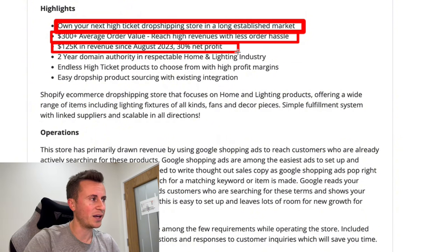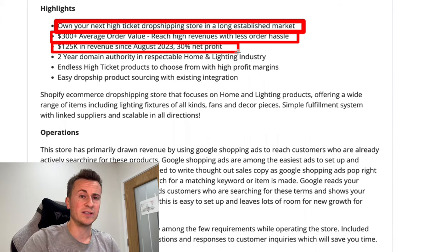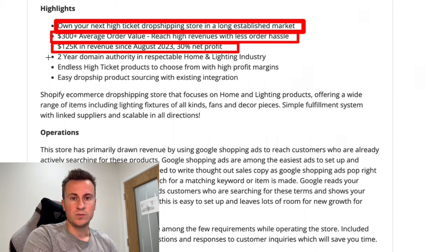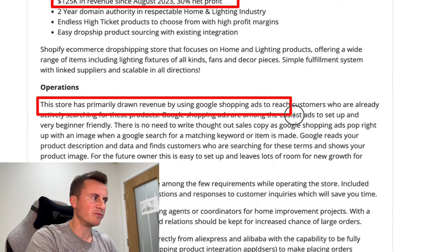That's very healthy. This is one of the advantages of higher ticket products — you make more money per sale. With lower ticket products around the 50 pound mark, you're looking at 10–15% dropshipping margins as a ballpark figure. What's really interesting is this store primarily draws revenue using Google Shopping ads to reach customers already actively searching for the products.